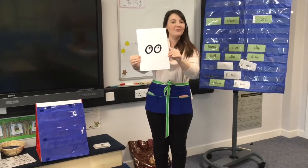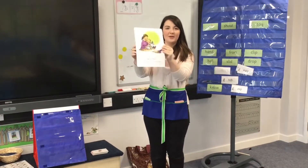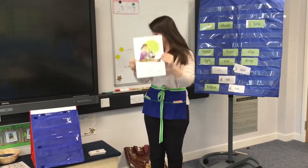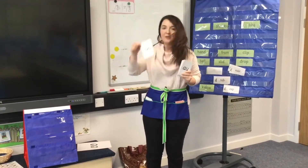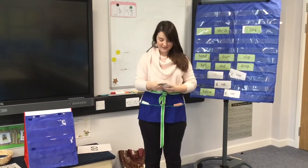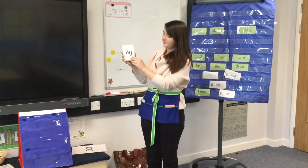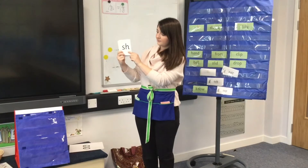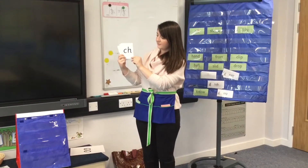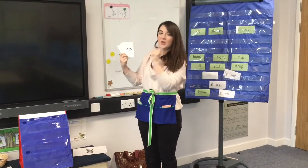The first sound is 'uh.' Can you remember the rhyme that goes with uh? Look at a book. I'm going to hide a small 'uh' in the pack of sounds. When you spot uh, I want you to point at it. Remember to say your sounds. Uh!